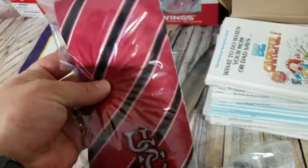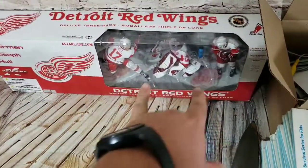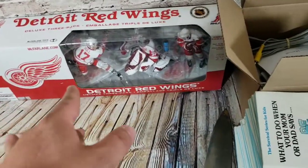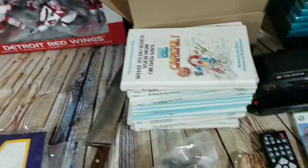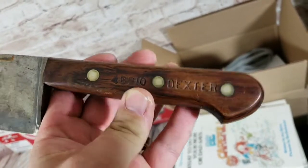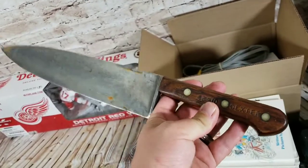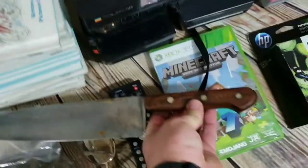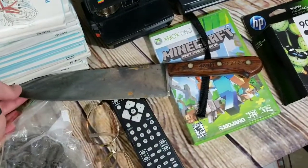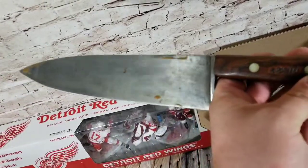That tie sold for $20. A McFarlane Detroit Red Wings figure set, brand new — paid $4, sold for $40 shipped. And a really cool find: I paid $1 for a box of knives at an estate sale. Look out for Dexter brand big butcher-style knives — decent name brands in that size do really well. I sold this one knife by itself for $45 despite some condition issues.